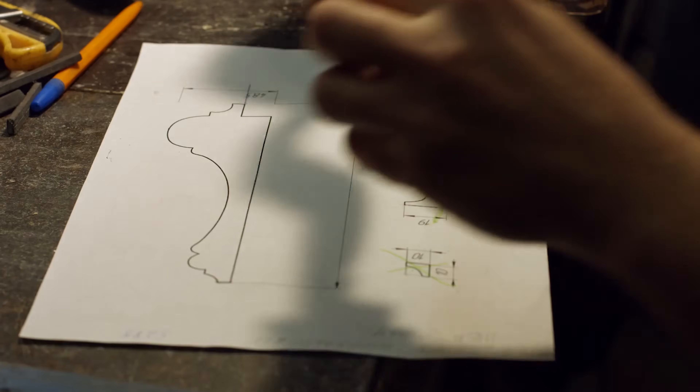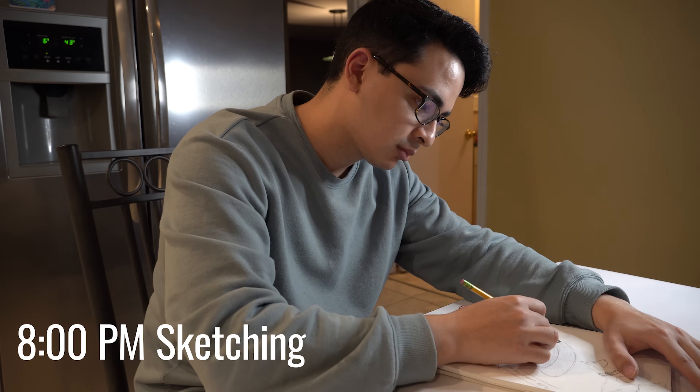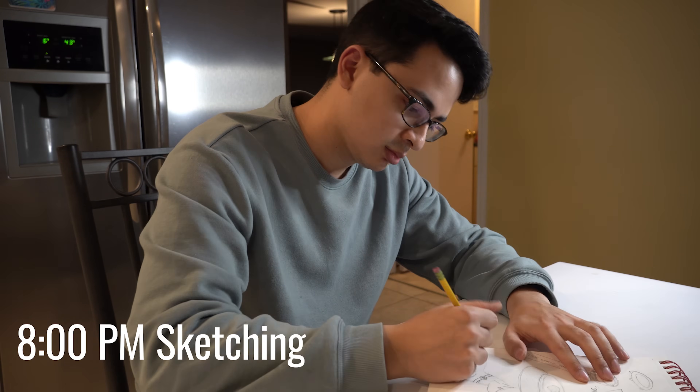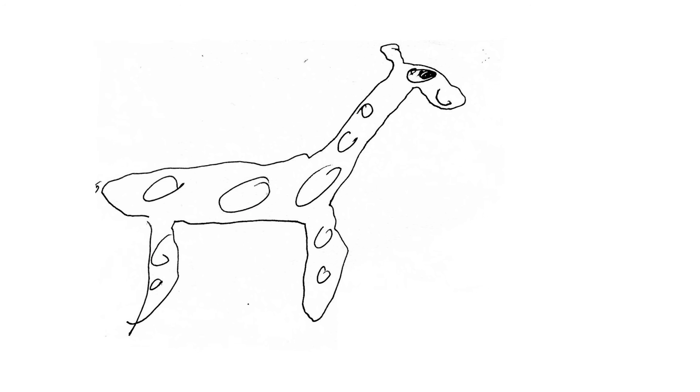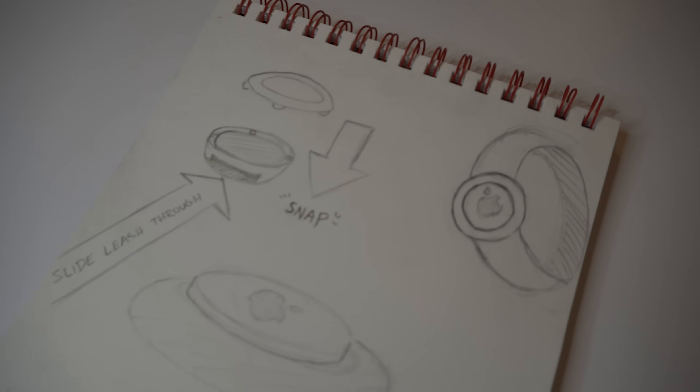After dinner I have about 5 hours to do whatever I want. Usually I'll sketch — I've been trying to do it for at least 15 minutes every day. I take inspiration from Pinterest of styles that I think are cool. I've always enjoyed drawing and I think it's a pretty useful skill as an engineer. It's really useful to have a quick way to communicate to another engineer how your idea is going to work. I definitely have a long way to go with sketching but I've learned a lot by doing it every day.